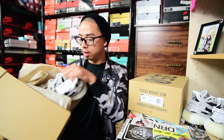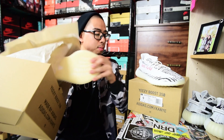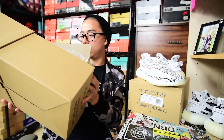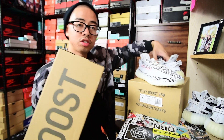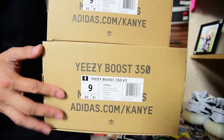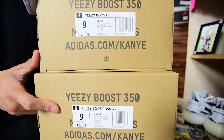Pretty much nothing has really changed — they just made the Zebras more widely available so you guys can actually get a pair. There are some slight differences from what I've been told, and I'll try my best to compare both of them. This is strictly for you guys, so I'll start off with the box and then we'll jump into the shoes.